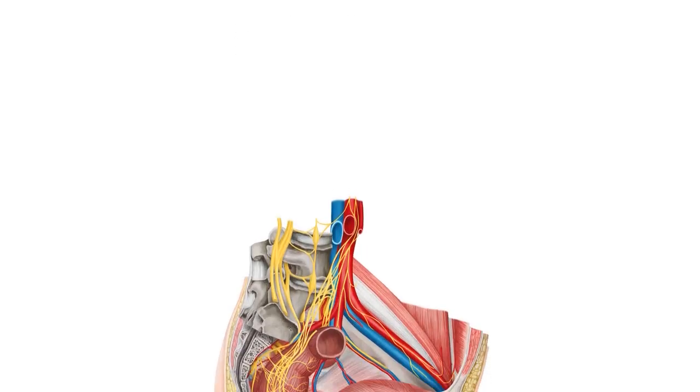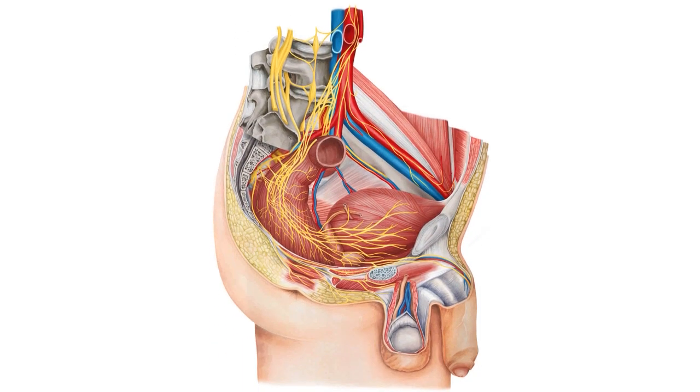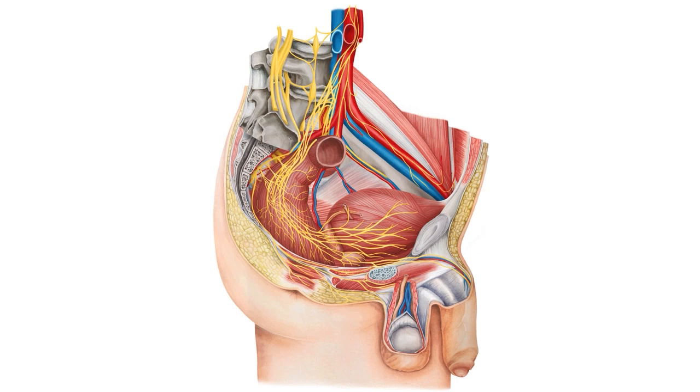Essentially what we're going to be doing in this tutorial is covering the innervation of the male pelvis and its viscera — fancy word for organs. We're also going to be seeing this image on screen, which is a cut of the male pelvis where we've removed the right part and are left with the lateral left part of the male pelvis.